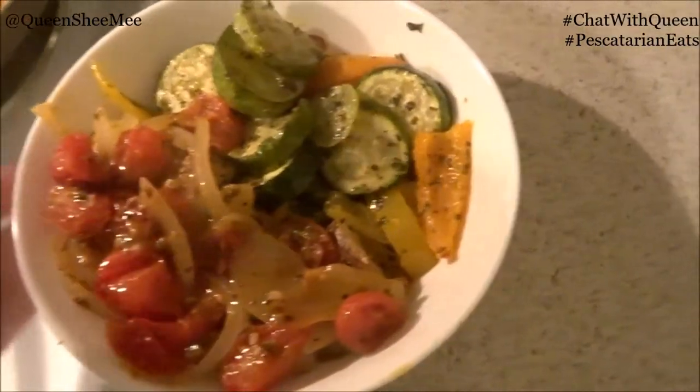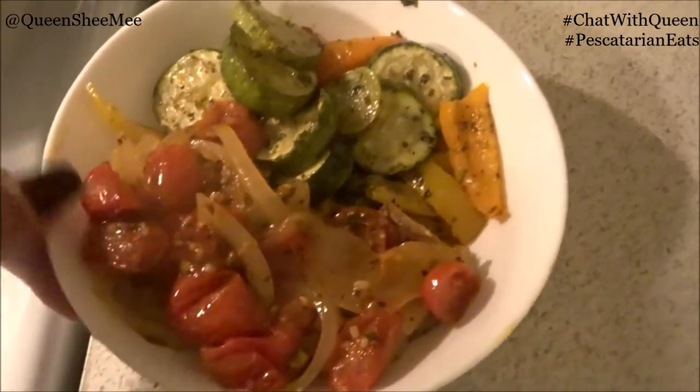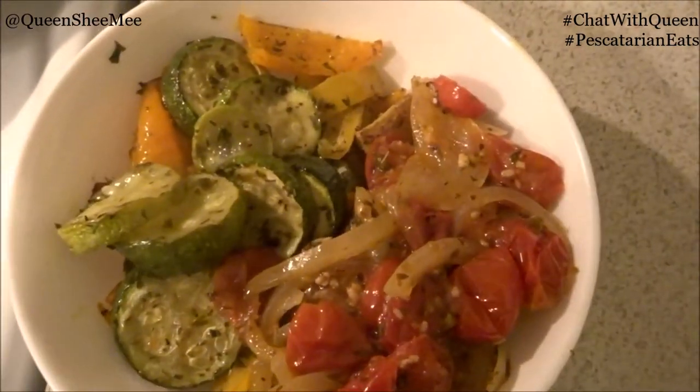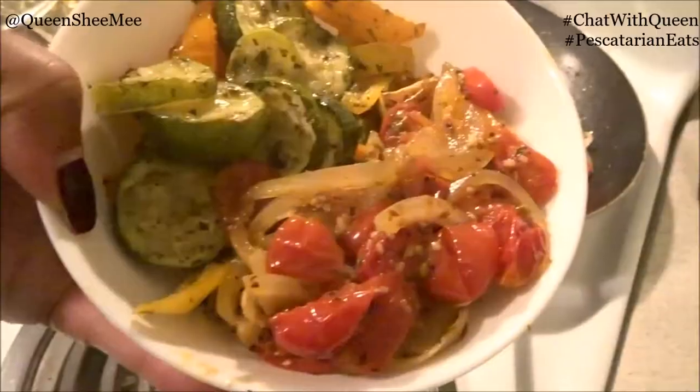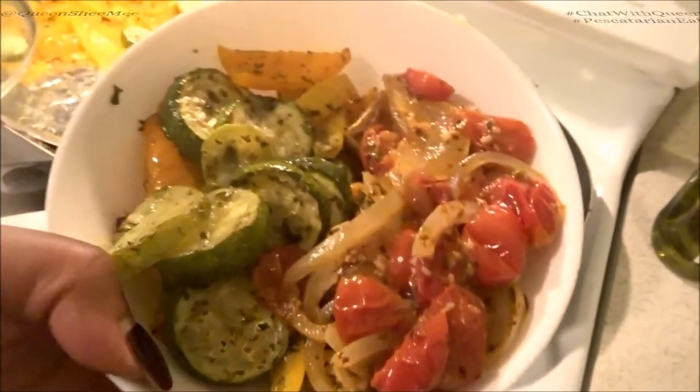If you haven't seen my foods for natural hair growth video, definitely check it out — I'll link it up above and below. Everything will also be listed down in the description box so you guys can actually make this recipe. Bye!